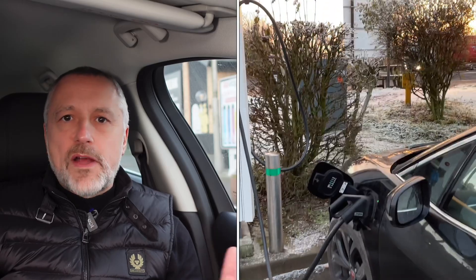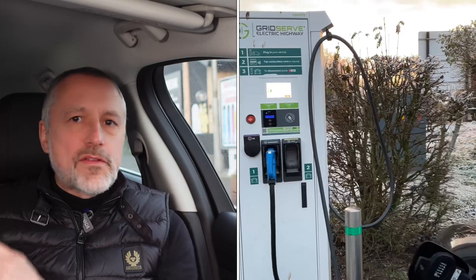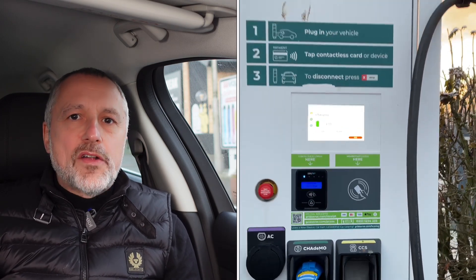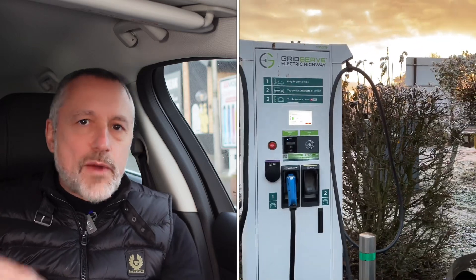We've reached our last destination — Gretna. The Ionity chargers were all taken — no surprise — and there was already a car waiting. Checked Zap Map for the Grid Serve 60 kilowatt chargers; it wasn't entirely clear but one appeared available. Came around and there was one free and working, so we plugged in fine. Although those Ionity units are faster at 350 kilowatts, the Jaguar I-Pace maxes out at 100 kilowatts, so a 60 kilowatt charger is perfectly adequate. This is our last stop — no more charging needed after this.